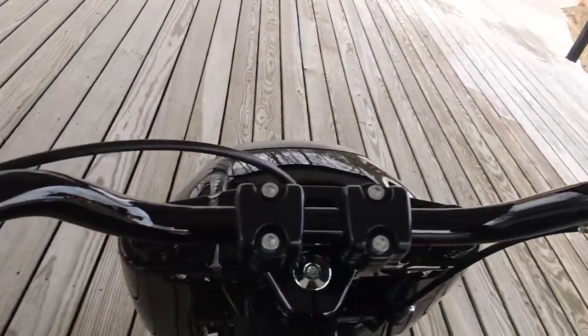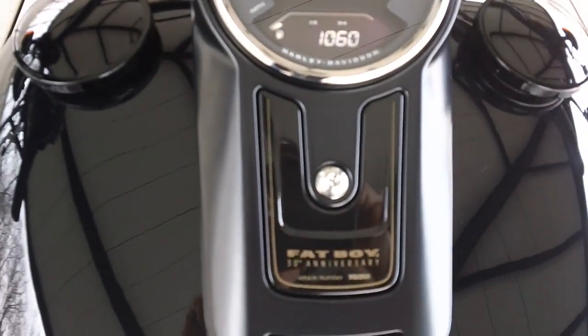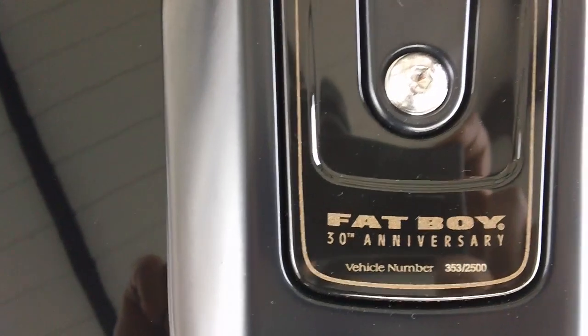It has a factory alarm system, tachometer, a numbered anniversary paint set, and up front here we have an LED headlamp.